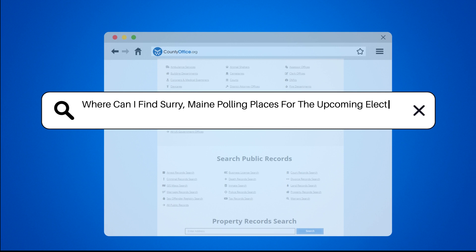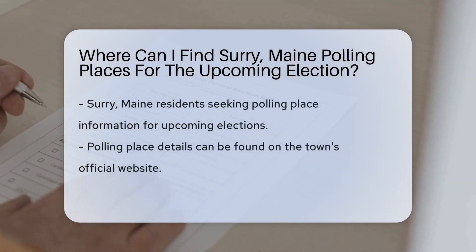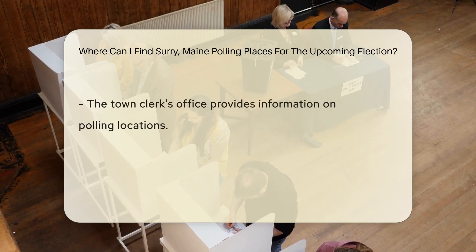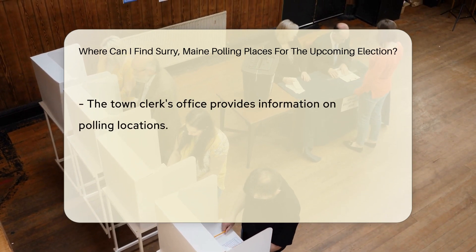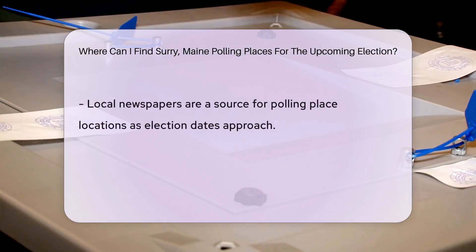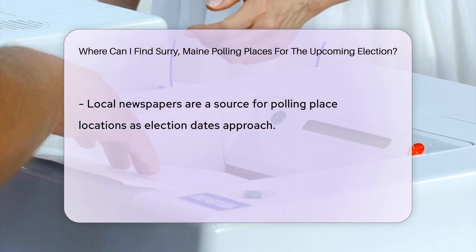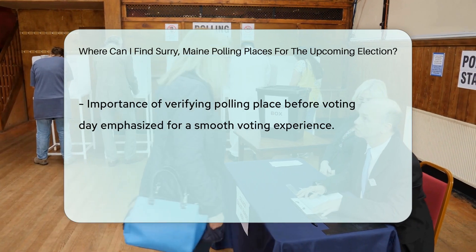Where can I find Surrey, Maine polling places for the upcoming election? If you're a Surrey, Maine resident looking for polling places for the upcoming election, you can easily locate this information through the town's official website. The town clerk's office is another valuable resource for polling place details. Additionally, local newspapers often publish polling place locations closer to election dates. Remember, it's crucial to verify your polling place before heading out to vote to ensure a smooth voting experience.